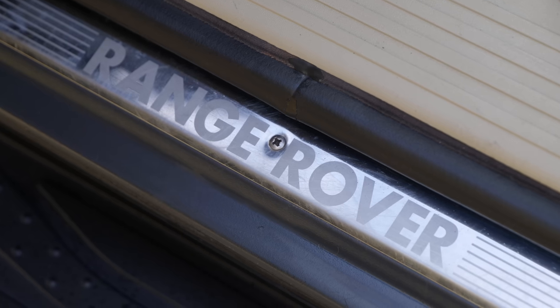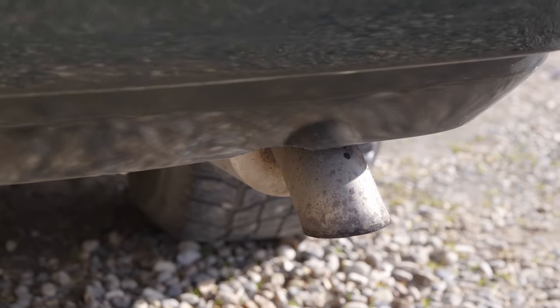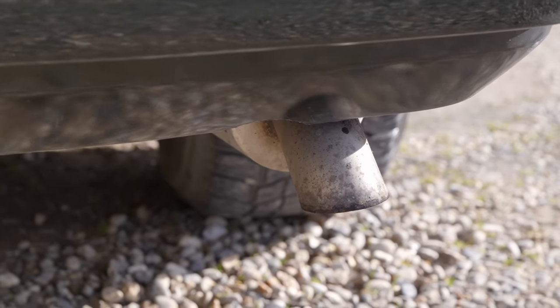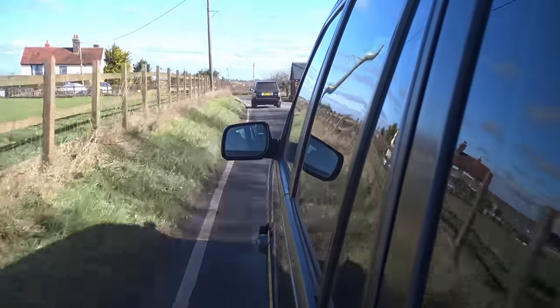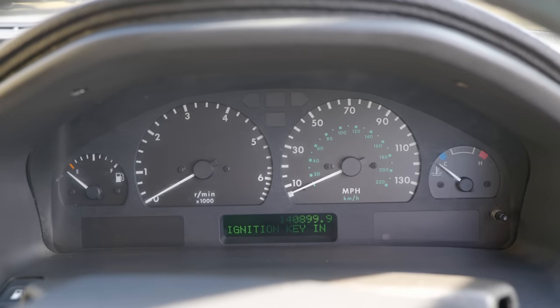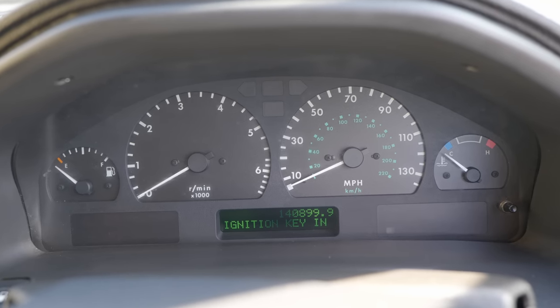The only other modification of note to this car is the exhaust. It now has a stainless steel item in place of the factory one. It is not particularly raucous, but makes instead a very pleasing burble. This was never an engine that was all about high RPM. Peak power is developed at 4,750, and to get it anywhere close to six really is an effort. In fact, I believe the red line is just shy of that.